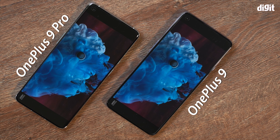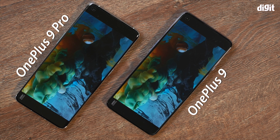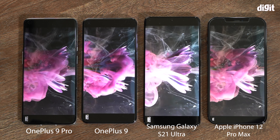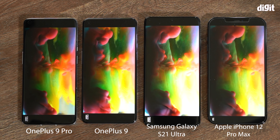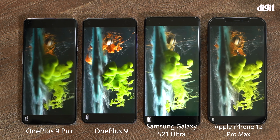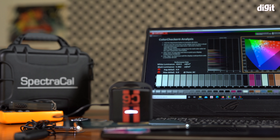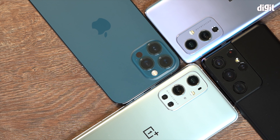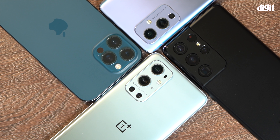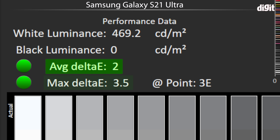The OnePlus 9 Pro and OnePlus 9 are super color accurate with crazy gamut coverage — 100% sRGB and over 100% for the DCI-P3 color space. But where do they stand with respect to the competition? Some of the best displays in the market are on Samsung flagships and the iPhone, so we got an S21 Ultra and an iPhone 12 Pro Max and ran them through the CalMAN suite of tests to get their average Delta E numbers and gamut numbers.